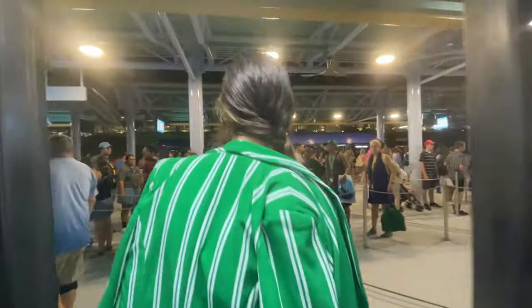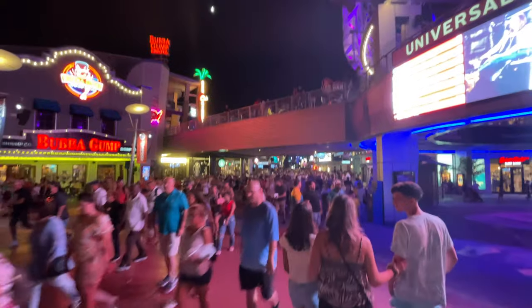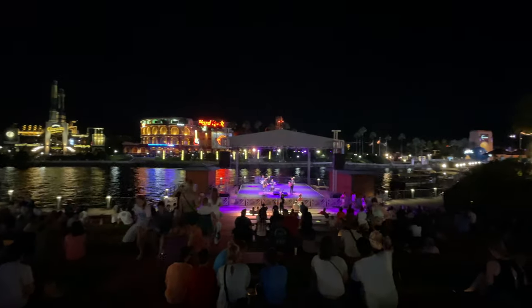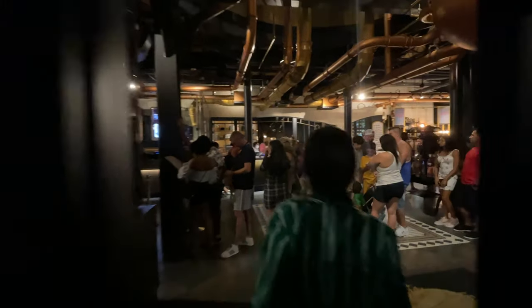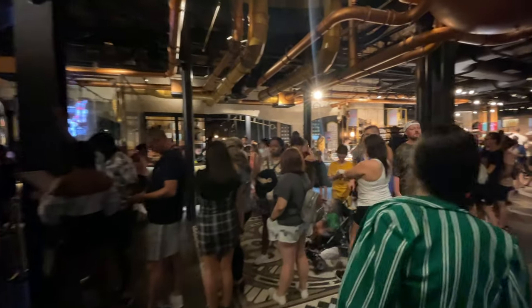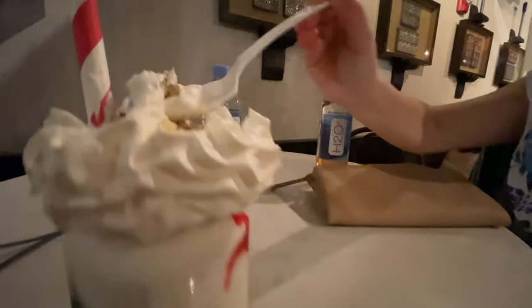Another cool thing about this resort is that they have a shuttle that takes you to CityWalk, Universal Studios, and Islands of Adventure — super convenient, right outside the door. You don't have to worry about taking your car or walking. We hopped on the shuttle and went over to CityWalk and had some milkshakes at a place called Chocolate Emporium — so good. The line was long and for a milkshake it was actually pretty pricey, but it's Universal CityWalk, what do you expect? One milkshake was enough for two of us — it was so delicious and worth the wait.